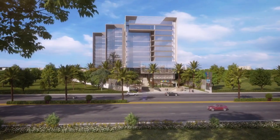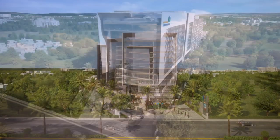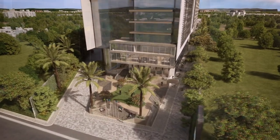Located at a prime location, this commercial hub offers unparalleled connectivity to ensure that you are easily accessible to your business associates as well as your customers.